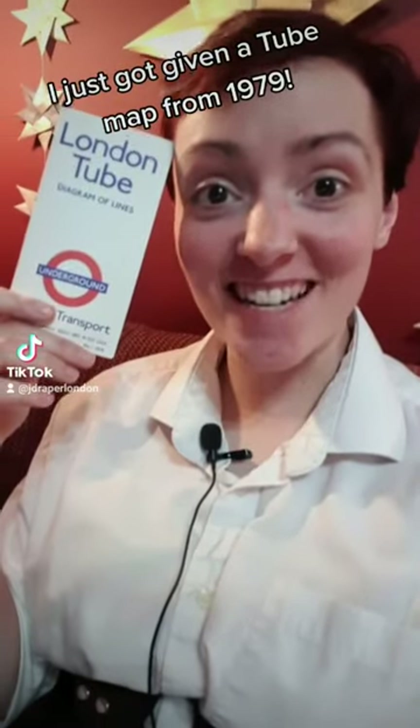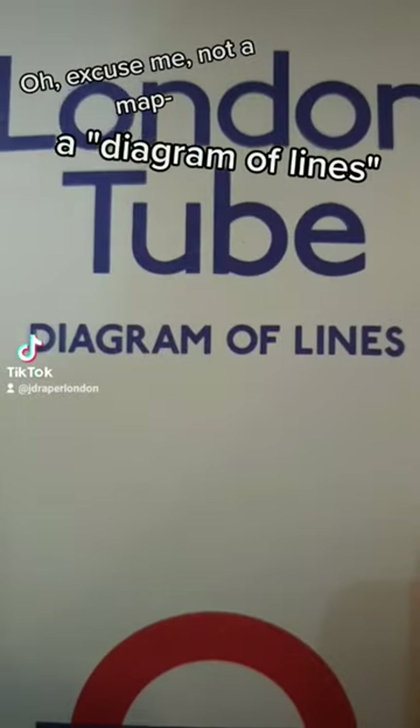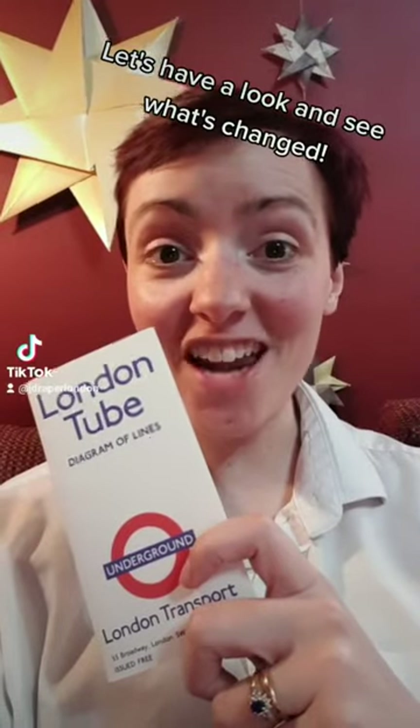I just got given a tube map from 1979 — excuse me, not a map, a diagram of lines. Let's have a look and see what's changed.